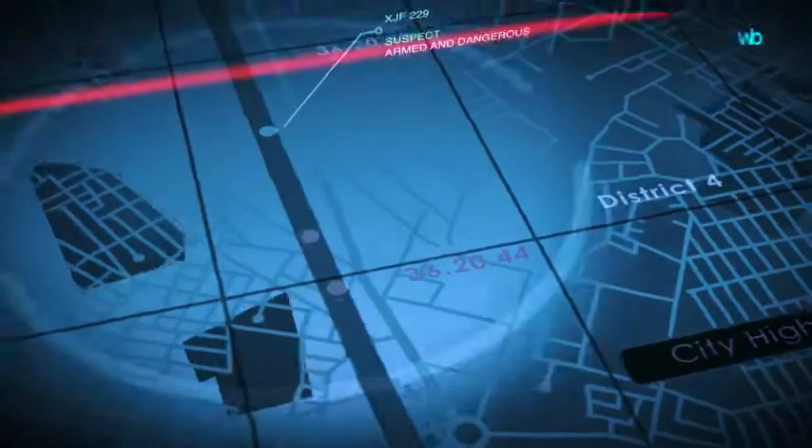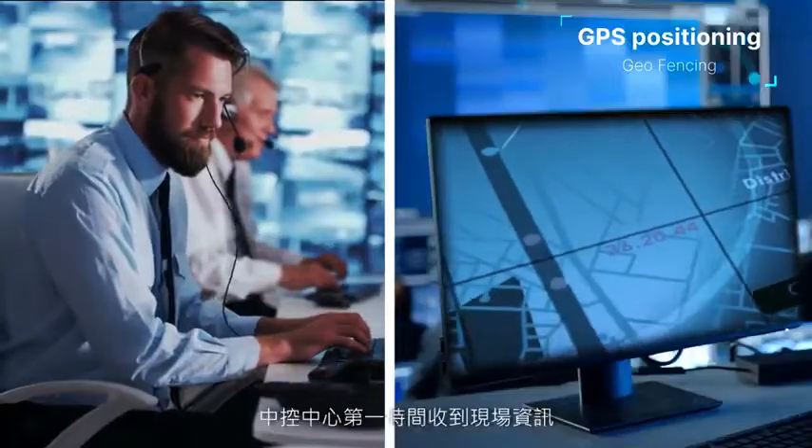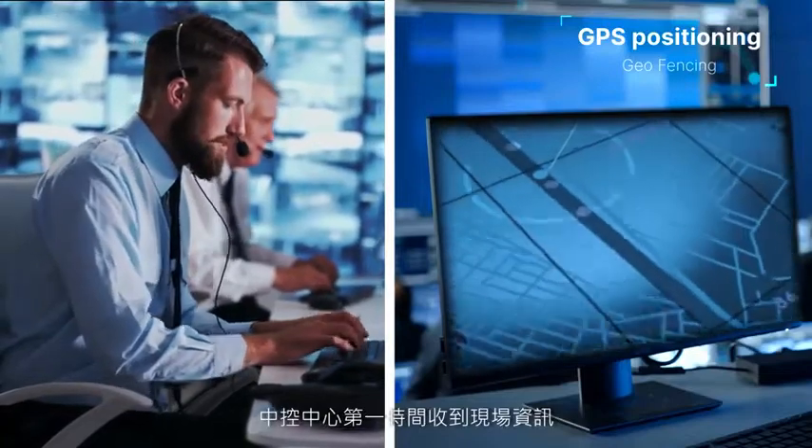Real-time image streaming through emergency calls and GPS positioning allows the Central Control Center to receive first-hand on-site information.